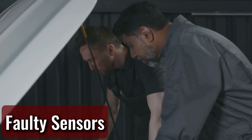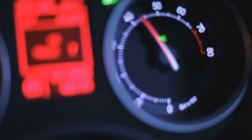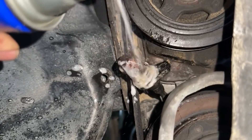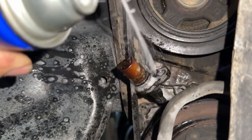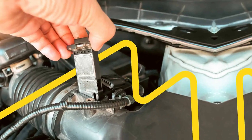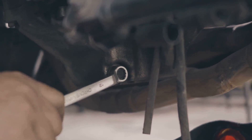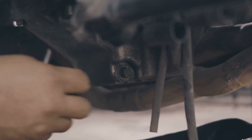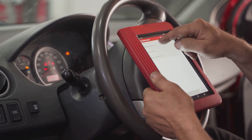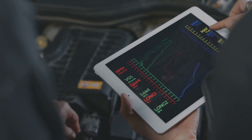Faulty sensors. Modern vehicles are equipped with numerous sensors designed to optimize performance and efficiency. When one of these sensors fails, it can lead to noticeable RPM surges or, in the case of a faulty crankshaft or camshaft position sensor, cause tachometer malfunctions. Other critical sensors include the mass airflow sensor, coolant temperature sensor, and throttle position sensor. Fixing throttle surges caused by sensor failure typically requires replacing the defective sensor. Diagnosing these issues involves reading trouble codes, conducting visual inspections, and analyzing freeze-frame data to pinpoint the source of the problem.